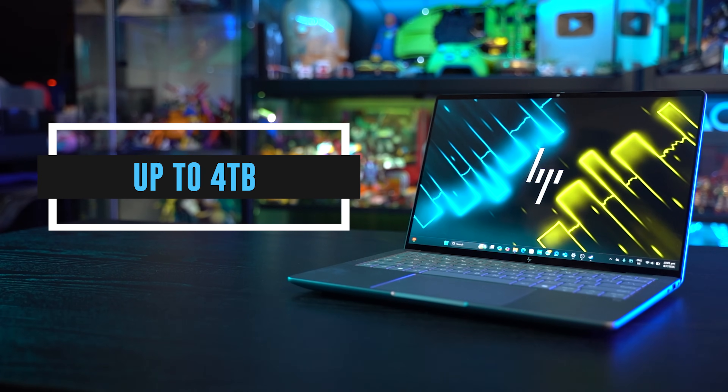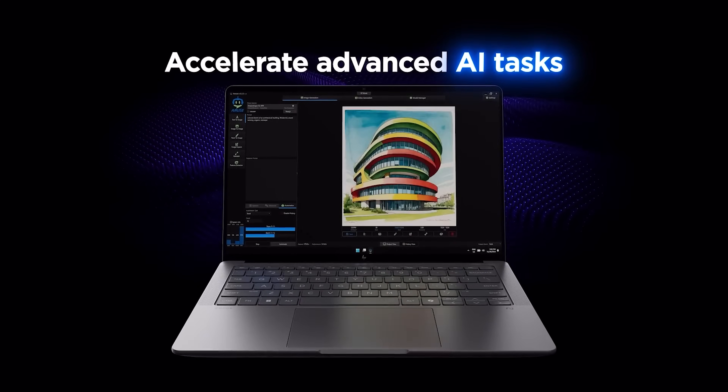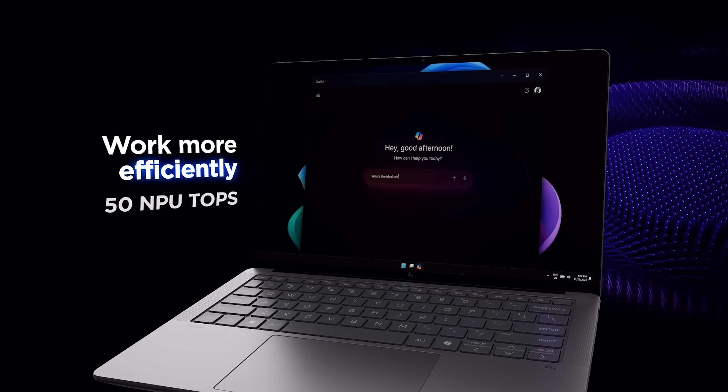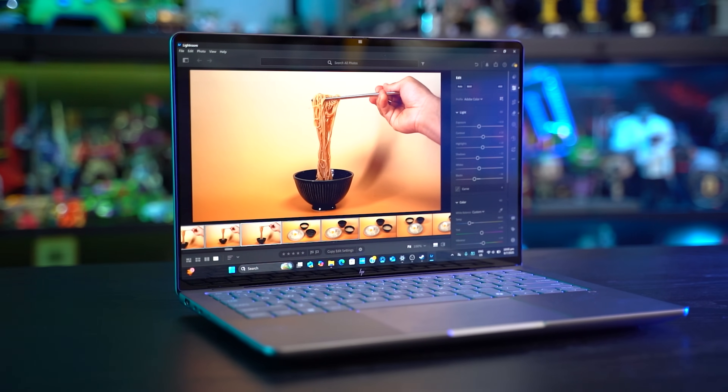With 512GB of storage and up to 4TB depending on your deal with your local dealer, that's a ton of real estate for you to fill up with your files and work with. Those hardware AI accelerators mentioned earlier will help you run productivity tasks of up to 50 TOPS NPU, which basically means you are going to get all the stuff you need to get done a lot quicker.